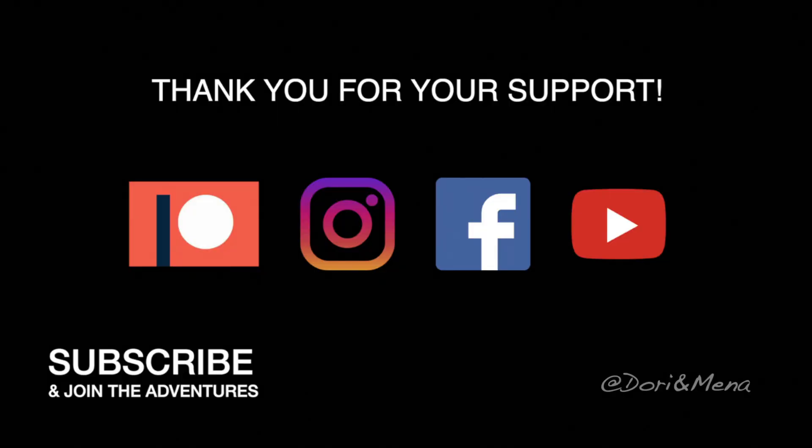We stayed two days at $20 a night, so $40 total, and now it's time to go. We're going to close this one right here. I hope this video was informative and you got everything you needed from it. If you did, please give us a big thumbs up, don't forget to subscribe, and I'll see you on the next one. Bye!